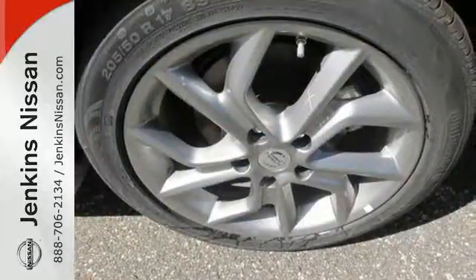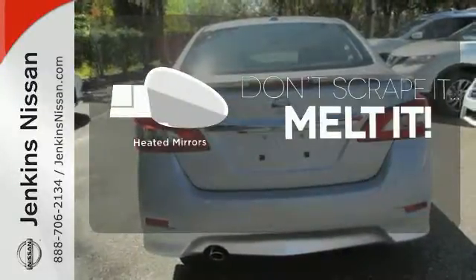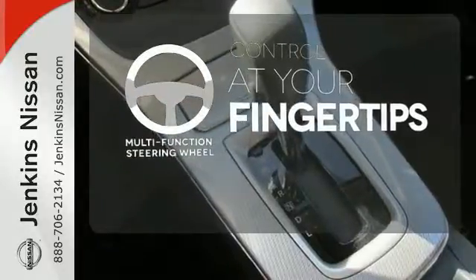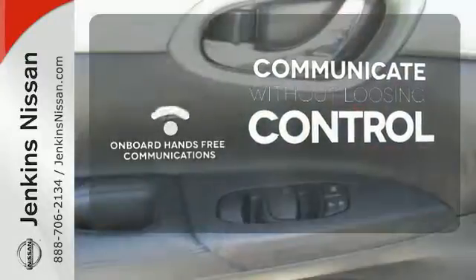It comes equipped with keyless entry, a USB port, Bluetooth, and a multifunction steering wheel. Leave the scraper in the car, thanks to the heated mirrors. A multifunction steering wheel puts control at your fingertips. Onboard hands-free communications keeps your hands on the wheel without compromise.